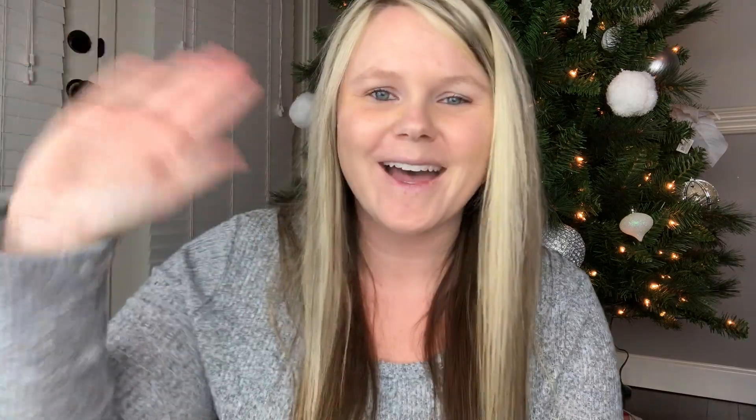That is it for what I got my kids for Christmas! I know this video was long — I'm sorry. If you made it through the entire video, leave me a comment below because that means a lot to me. If you got your kids any of the same stuff, let me know! Don't forget to subscribe if you haven't already and give this video a thumbs up. See you guys in my next video — bye!